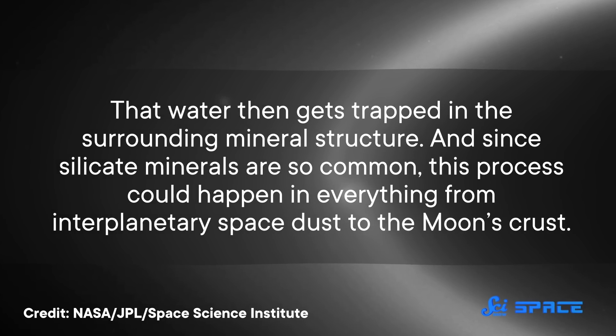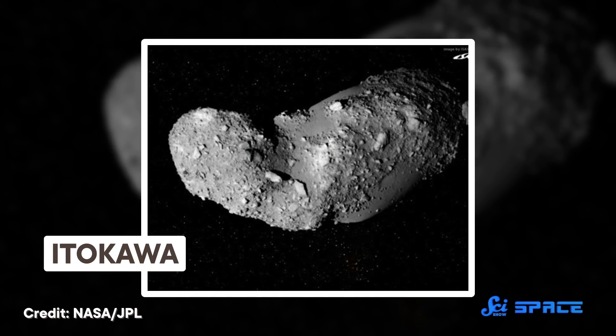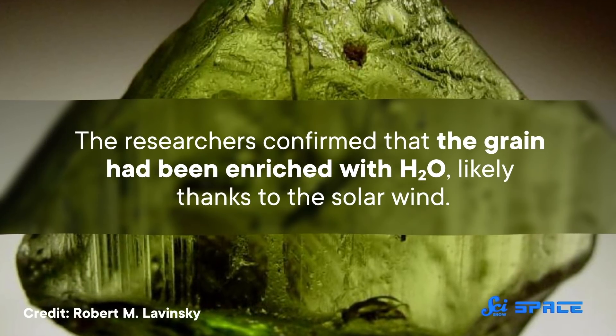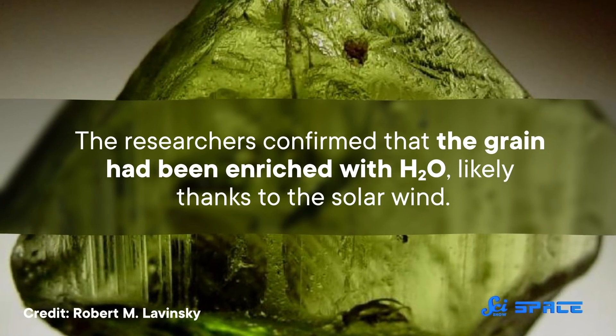Since silicate minerals are so common, this process could happen in everything from interplanetary space dust to the Moon's crust. So the team hypothesized that this kind of deuterium-free water formed in dust grains or asteroids in space, and eventually crashed into Earth. They tested this idea by measuring the abundance of water in a sample collected from the asteroid Itokawa. They looked at a single grain of a silicate mineral called olivine, and confirmed that the grain had been enriched with H2O, likely thanks to the solar wind.